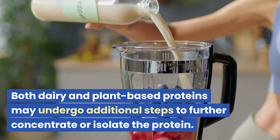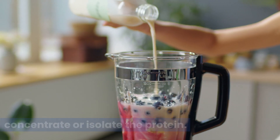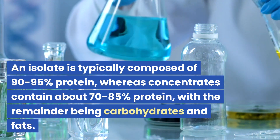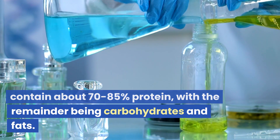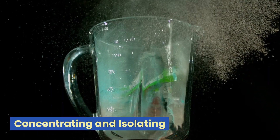Both dairy and plant-based proteins may undergo additional steps to further concentrate or isolate the protein. An isolate is typically composed of 90–95% protein, whereas concentrates contain about 70–85% protein, with the remainder being carbohydrates and fats.